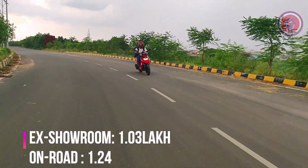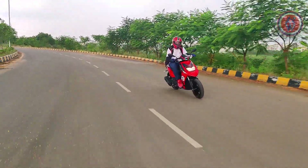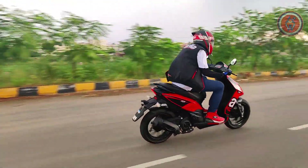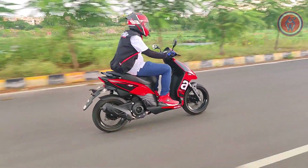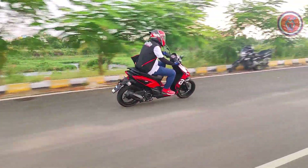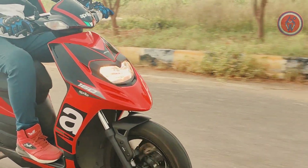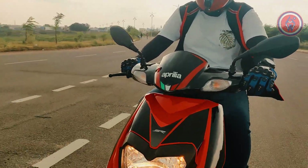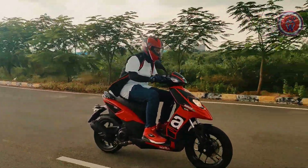Finally, the pricing. The standard SR-160 costs around 1.03 lakhs ex-showroom and 1.24 lakhs on-road in Hyderabad. The carbon fiber variant costs 1.27 lakhs and the race edition adds another 4,000 at 1.31 lakhs. At this price, you are getting a performance machine that is also a scooter. If you are looking for an easy-going sports machine, the Aprilia SR-160 is absolutely the right choice. Don't expect regular scooter comforts like more space and better suspension, but what you get in return is more thrill.